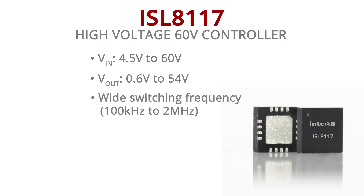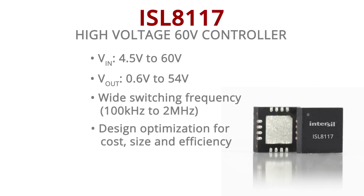This gives the power supply designer an opportunity to optimize their design for cost, size and efficiency. In this particular IC, we use valley current mode with adaptive compensation that allows us to go for a very small duty cycle.